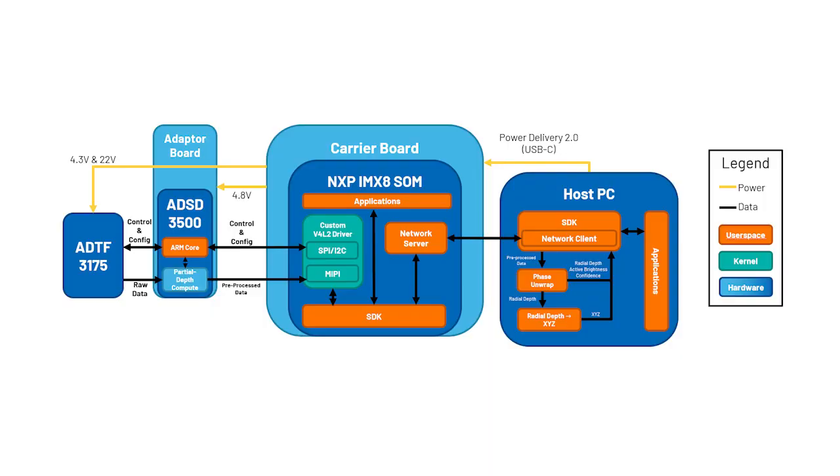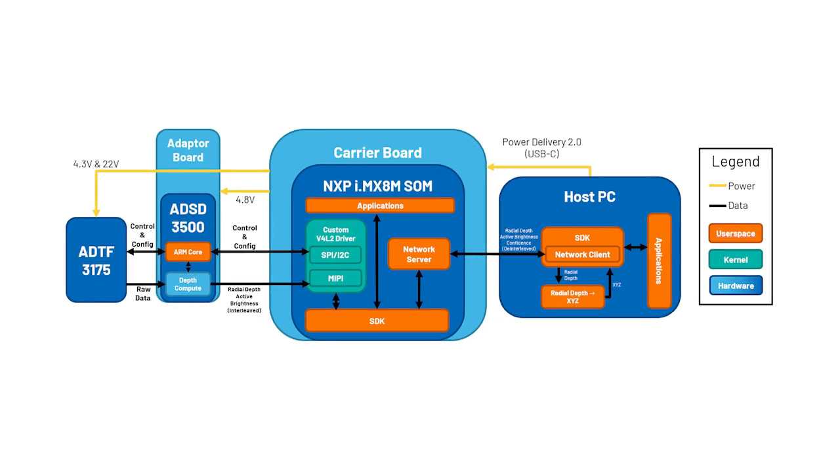The ADTF-3175 EVAL kit has two modes of operation: megapixel, which provides 1024x1024 resolution, and quarter megapixel, which provides 512x512 resolution. The kit also includes a 16GB flashed microSD card and comes with its very own tripod. It supports Ethernet via USB-to-PC connection for real-time visualization, capture, and post-processing of depth data retrieved by the camera sensor.